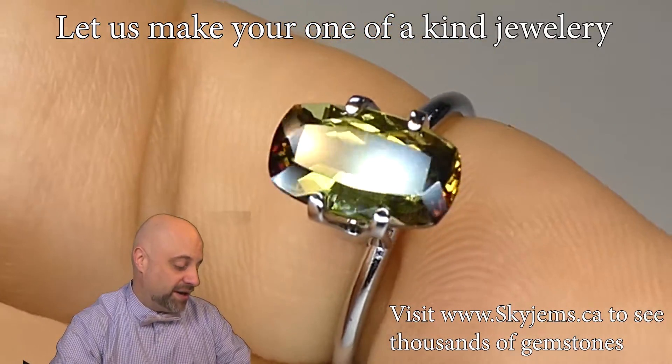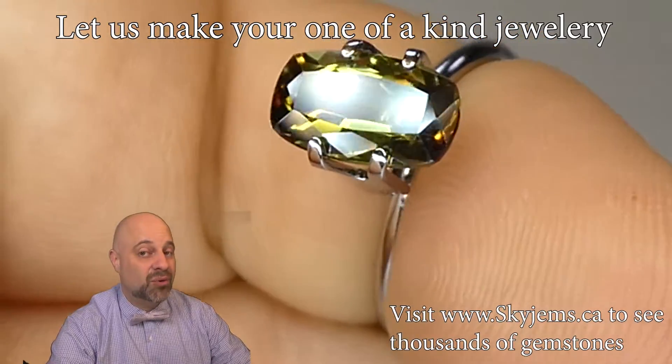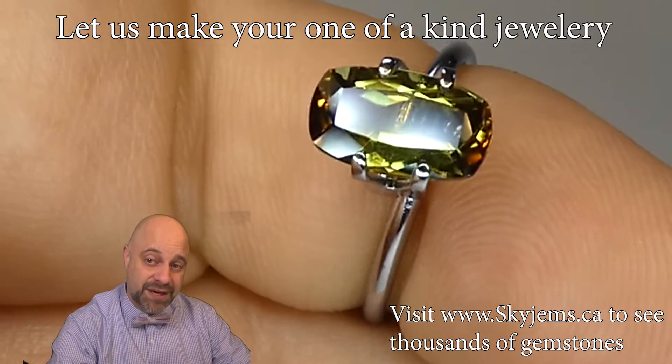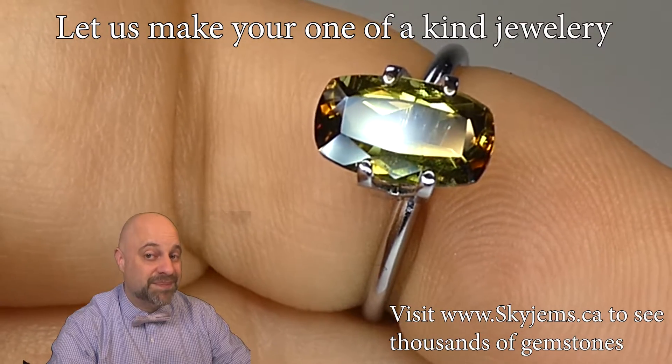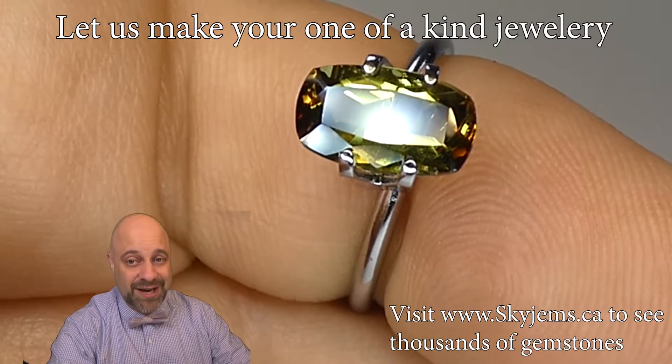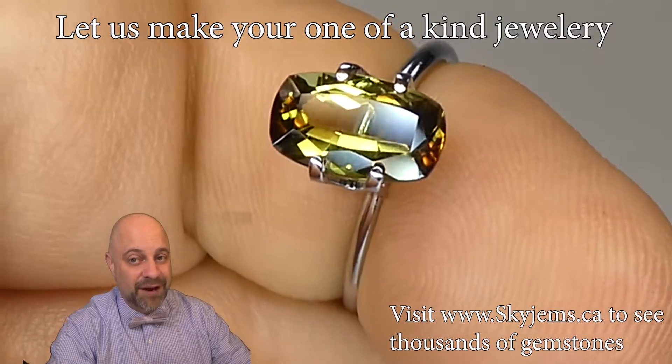Now, if you're in the Toronto area and you'd like to come by and take a look at this or any of the gems we have in person, I'd love to have you into the office. Please reach out to me to book an appointment as we do not accept walk-in customers. Thank you all so much for watching. Have a great day and don't forget to tell your friends about skygems.ca. Bye for now.